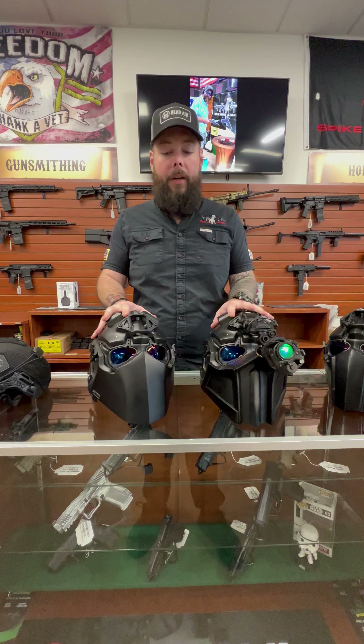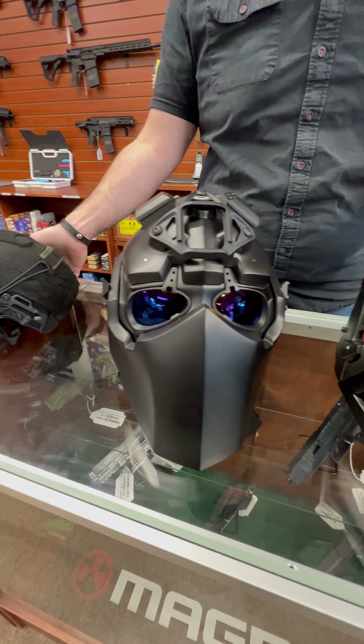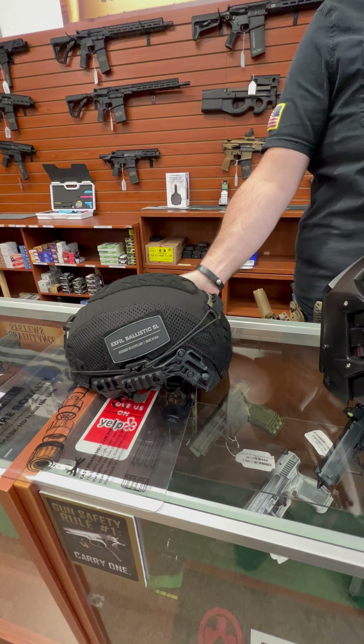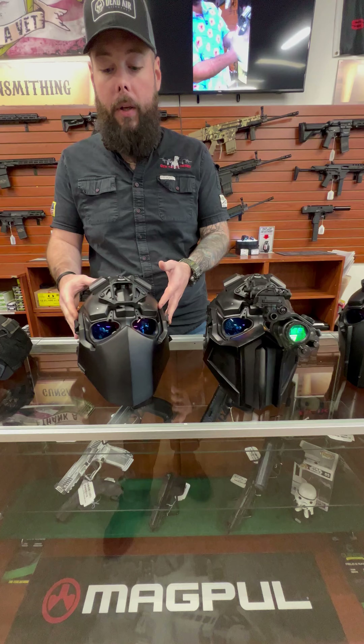What are they? They are ballistic helmets. They stop up to 44 Magnum, just like your Team Wendy over here. I'm not sure the exact weight on them, but they're not too bad, especially for everything you get.